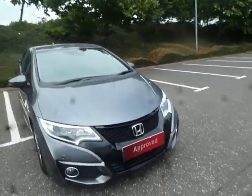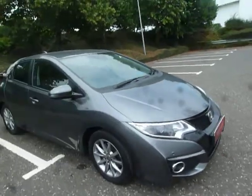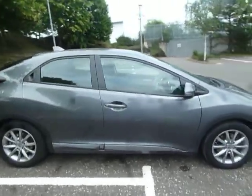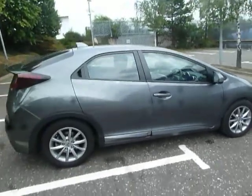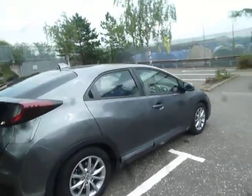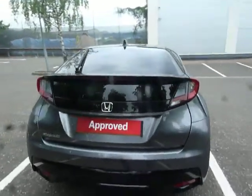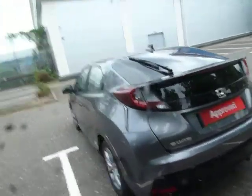Hello there and welcome to JT Hughes Honda Shrewsbury. My name is Amy and today we're here to see this beautiful Honda Civic SE Plus. As you can see this car is in absolutely beautiful condition. It comes in this lovely polished metal colour and it was first registered at the end of July 2015, so it is in fact a 15 plate vehicle.